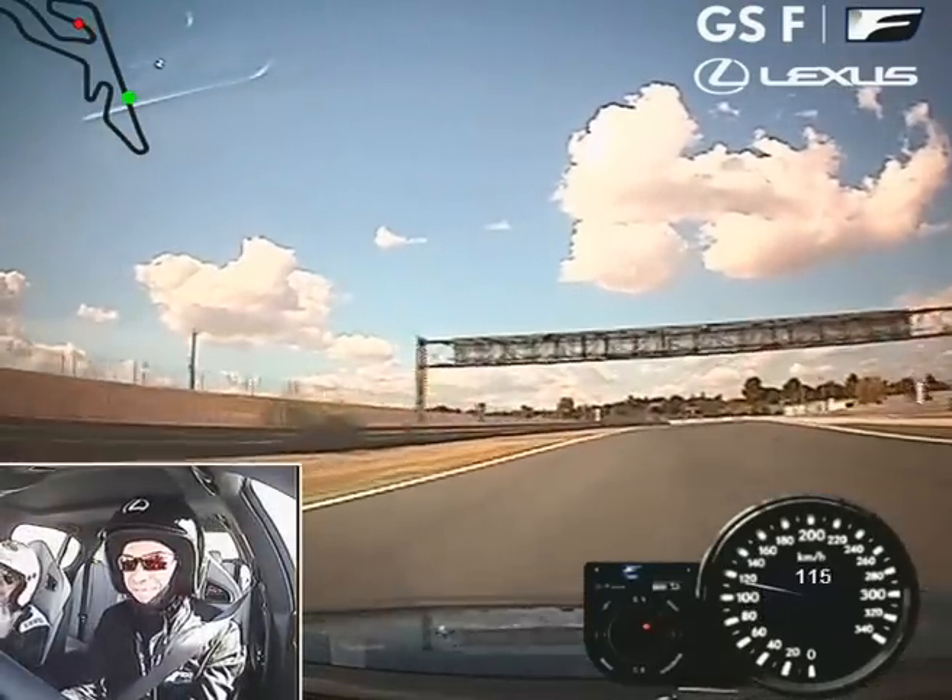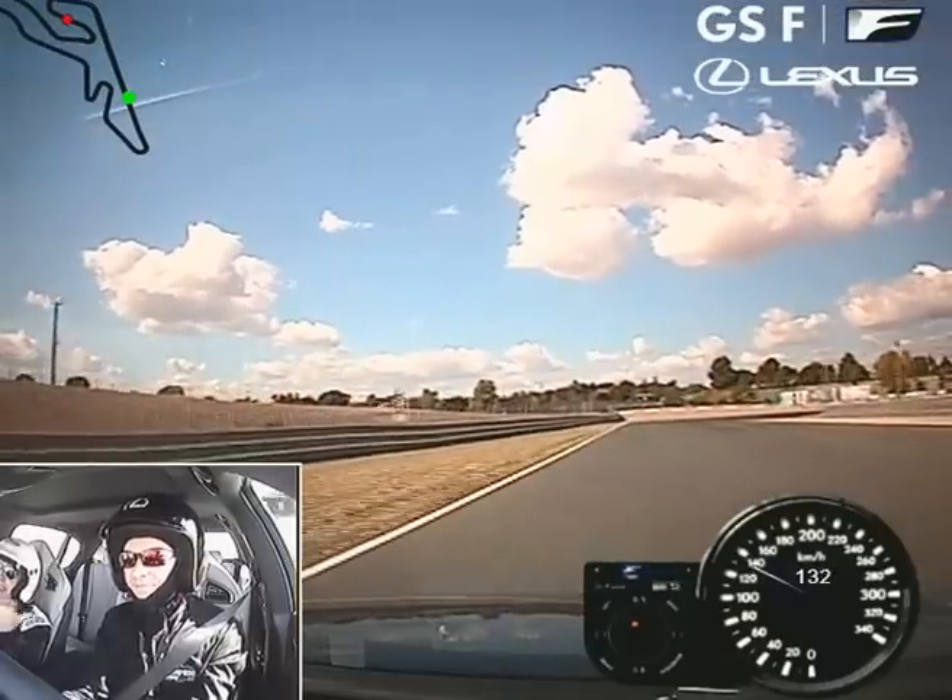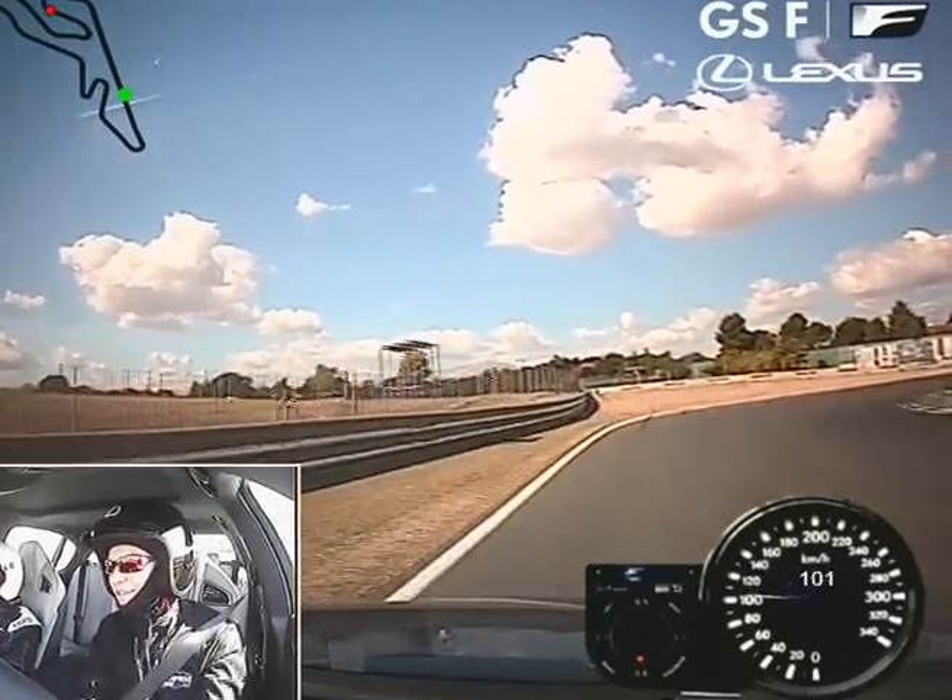That's good. That's good through there. Everybody misses the apex there, so you're spot on through there, Dimitri.